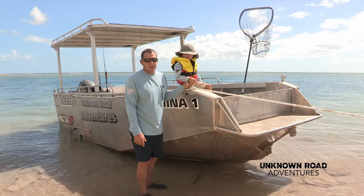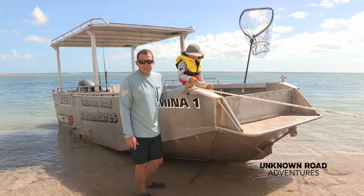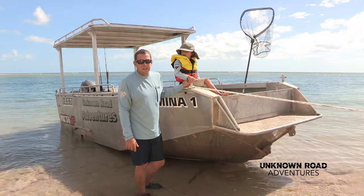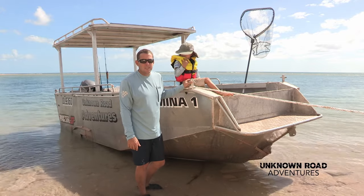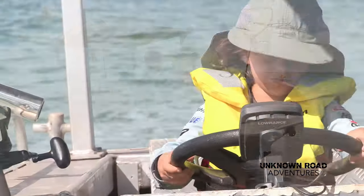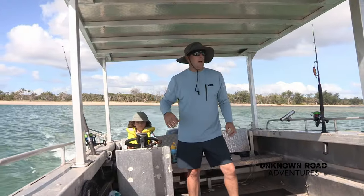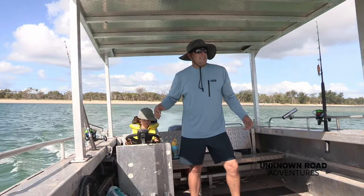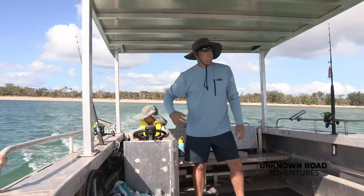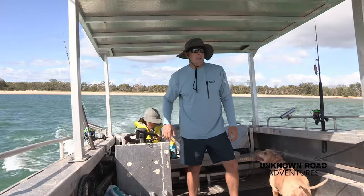Today we're going to go out and chase some Spanish mackerel and some tuna and any other pelagic fish we can find. We're going to go for a bit of a trawl out the front here using some Halco lures and see how we go. What we're looking for today is birds hitting the top of the water — that means there's a big school of bait fish around and all the pelagics are circling underneath. Let's go find some birds and see how we go.